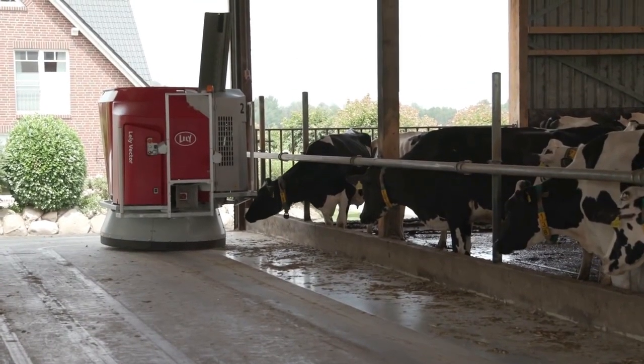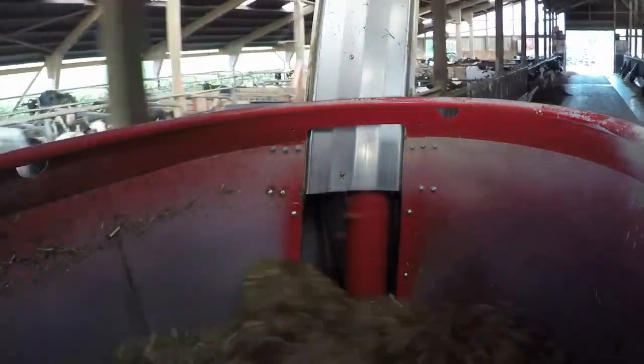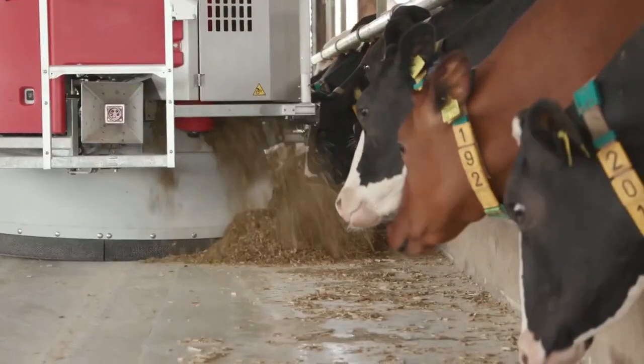Here at Carl's Farm, cows are fed by a giant robot. It's pretty cool and futuristic, but don't worry — the robot is very gentle.